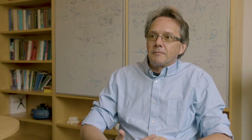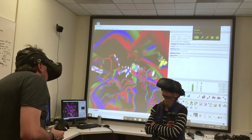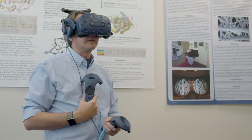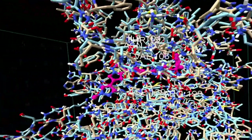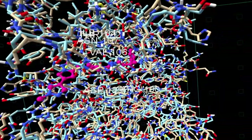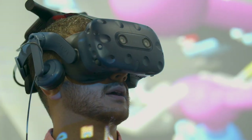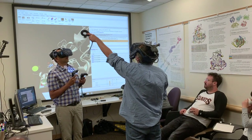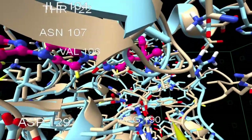We've used Chimera for years. It's one of the best software out there for visualizing proteins and other biological structures. Tom Farron, who develops Chimera and ChimeraX, is a colleague in my department. UCSF has been a leader in this area for decades, and there are very few academic research labs developing software at this caliber.